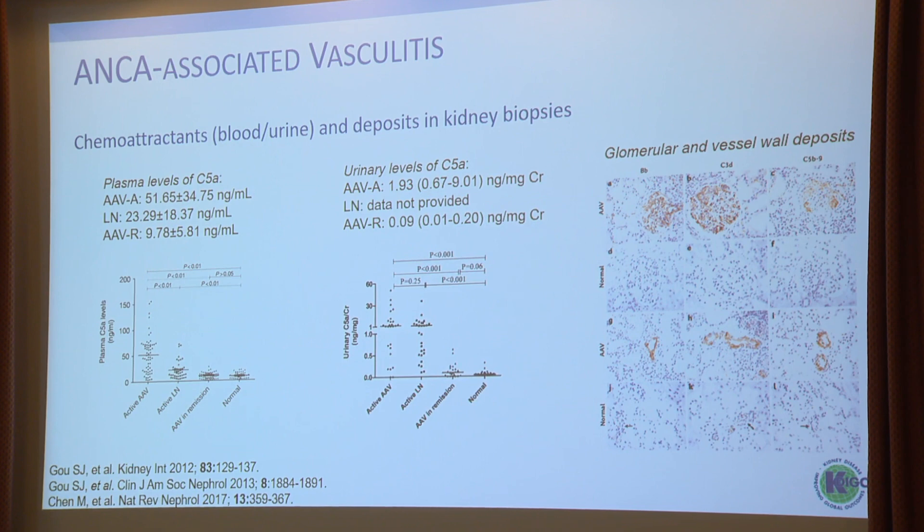Further evidence that complement is involved in ANCA vasculitis pathogenesis came from China from Professor Minghui Zhao's group, showing that plasma levels of C5a even exceed those in active lupus nephritis. Once patients achieved remission, levels went down and were comparable to normal controls. The same was true for urinary levels of C5a, where inactive ANCA vasculitis was basically the same level as inactive lupus nephritis. In kidney biopsies, complement deposition — properdin, C3d, and the terminal complement complex — was found in glomeruli and also in the vessel wall.